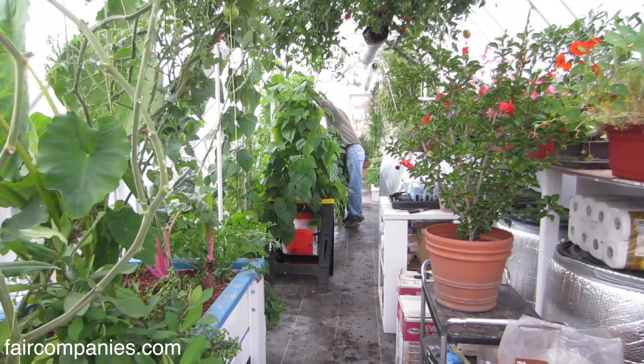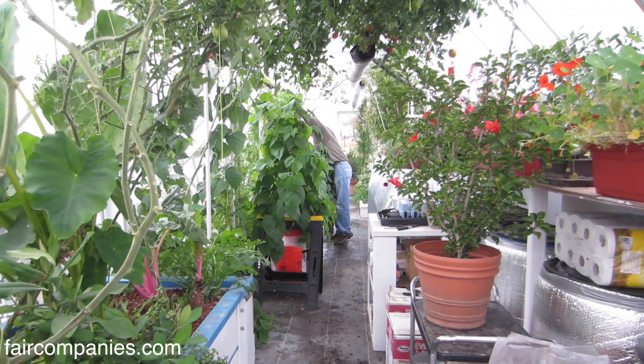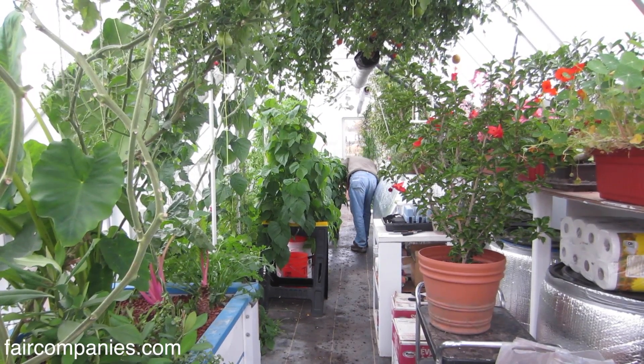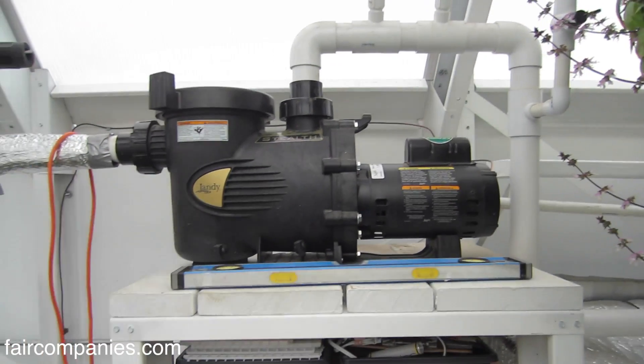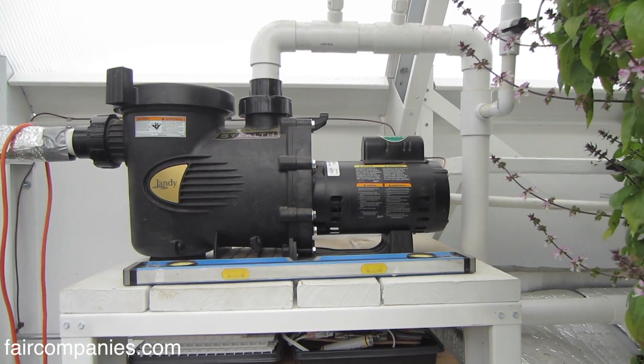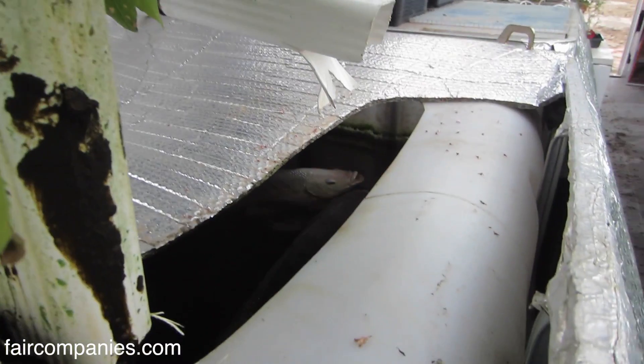Everything that you see right now in here can be operated on about 450 watts, which is like burning three light bulbs. This is a system we designed, which allows us to maintain full growing productivity in both the fish and the plants year round.